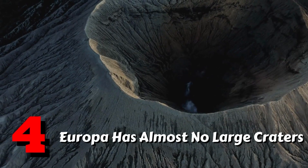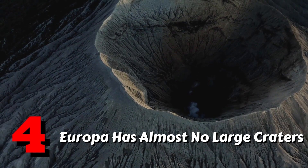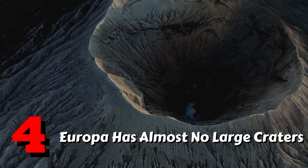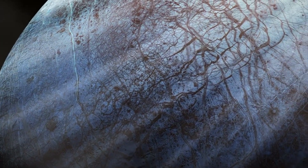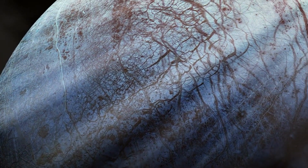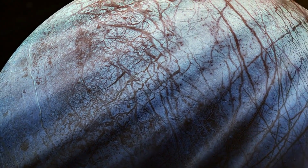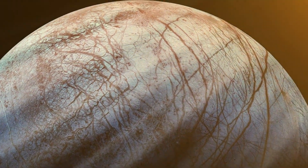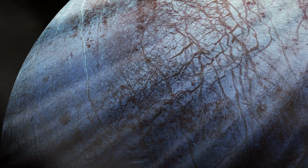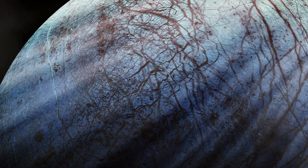Fact 4: Europa has almost no large craters. The majority of moons in our solar system are riddled with impact craters, having remained largely unchanged for billions of years due to a lack of geologic activity that would otherwise reshape the surface. Europa, on the other hand, has a very small number of craters — in fact, only three known craters larger than three miles in diameter.